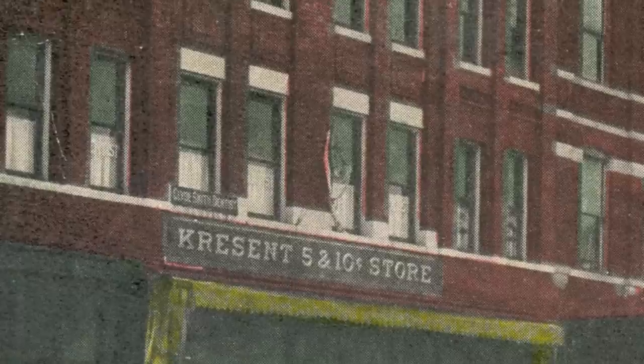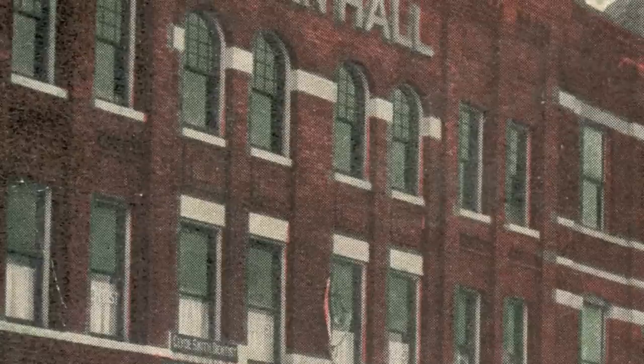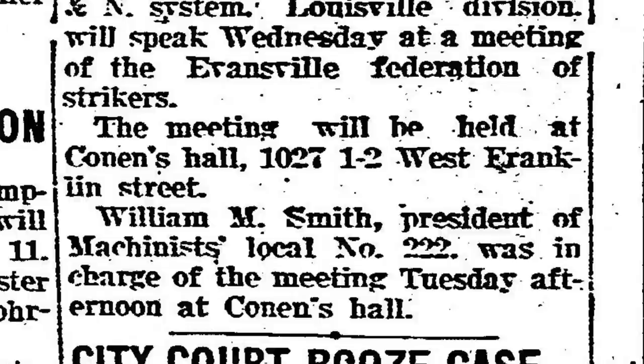In addition to retail space on the ground floor, the front of the second and third floors had space for offices and small meeting rooms. In the back was located a two-story hall made to accommodate large social gatherings.